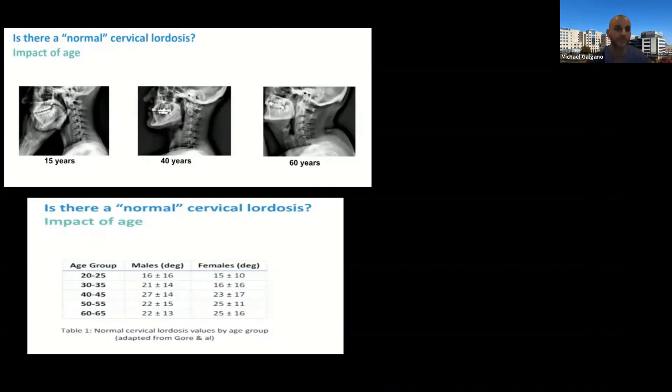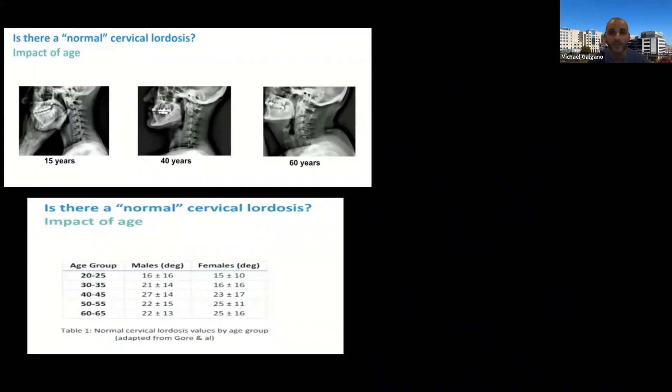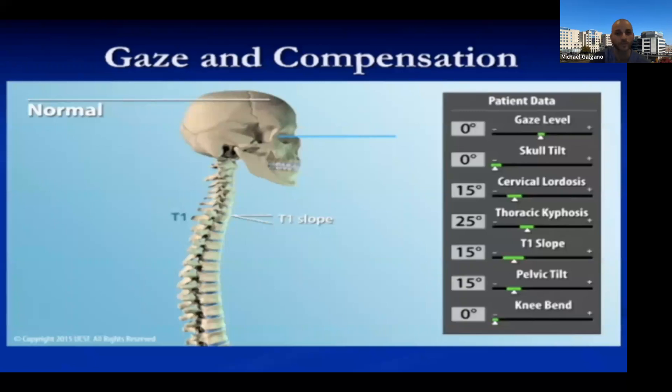One of my biggest pet peeves is when I read radiology reports that state a patient has lost cervical lordosis. A lot of younger patients actually do not have cervical lordosis yet. What happens is that as we continue to age, thoracic kyphosis increases and we have a commensurate amount of cervical lordosis. This paper actually proves the opposite of what we're all taught: the younger we are, the less lordosis we have in our neck, but the older we are, the more lordosis we have as a result of hyper thoracic kyphosis.